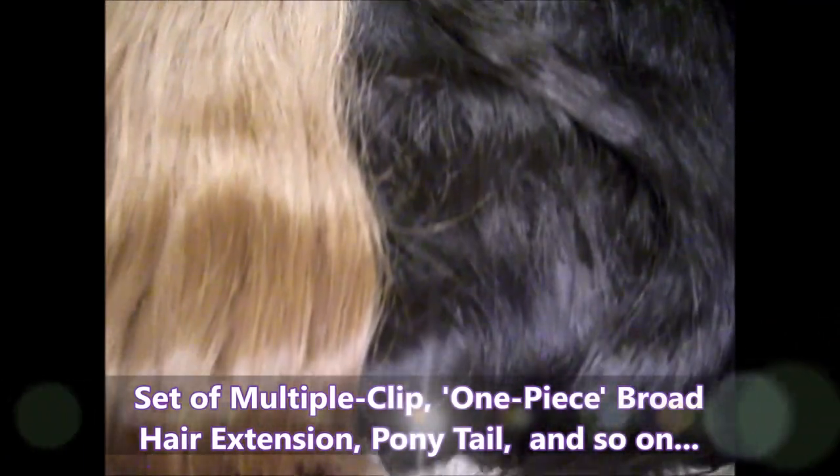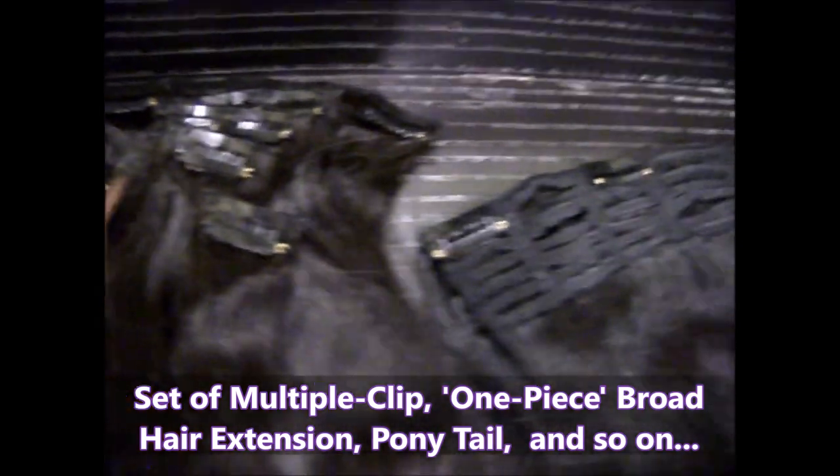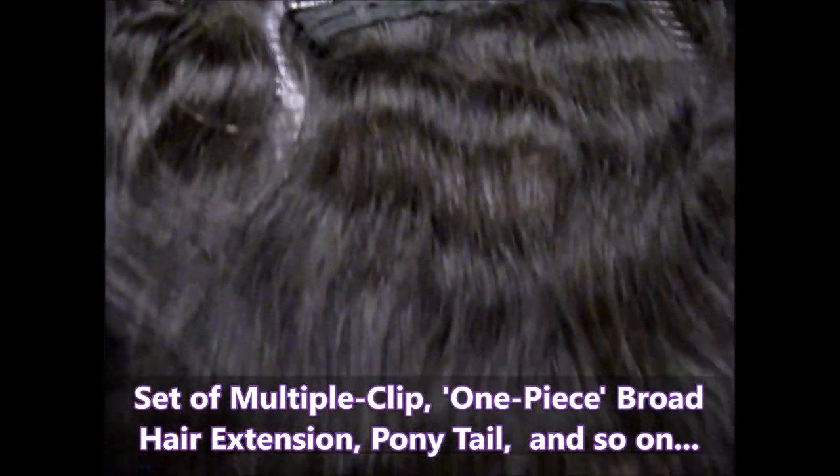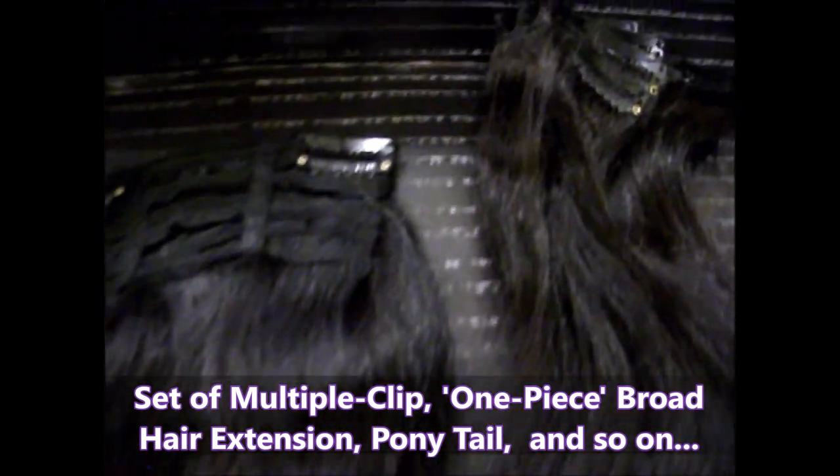We have multiple clip hair extensions like this — you can see there are multiple clips. We also have a one-piece hair extension, and something like a ponytail hair extension as well.